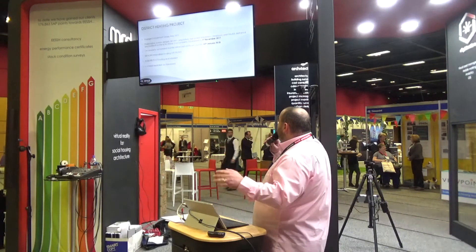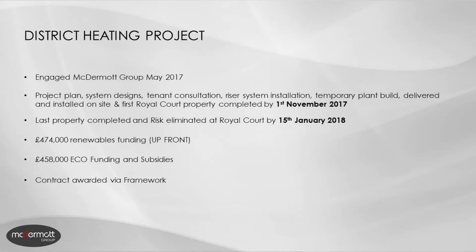In a brief overview, we were engaged in May 2017. We completed the project plan, system designs, tenant consultation, riser installation, temporary plant delivered and installed. The first property was completed by the 1st of November 2017, and the last property was completed and risk eliminated at Royal Court by the 15th of January this year.